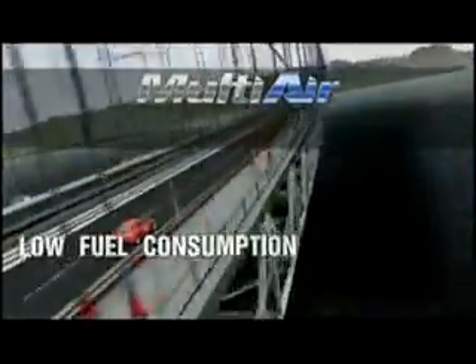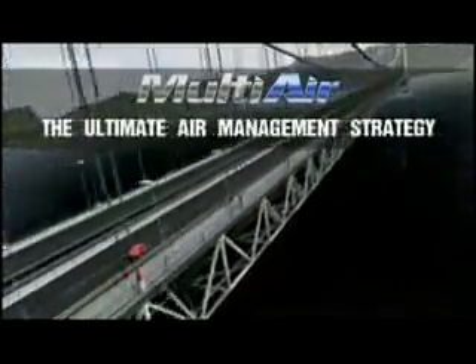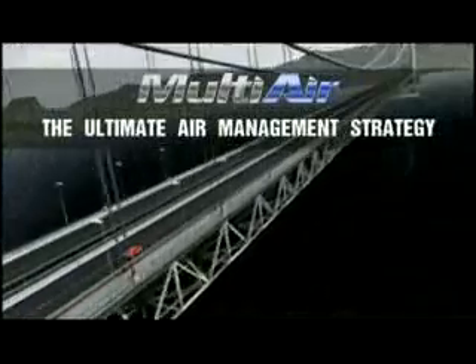The Multi-Air technology is the outcome of striking research efforts — an authentic innovation for all internal combustion engines, the ultimate air management strategy.